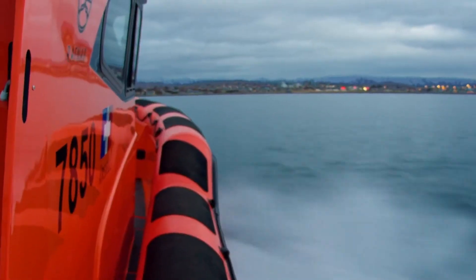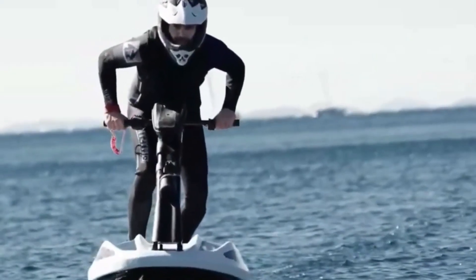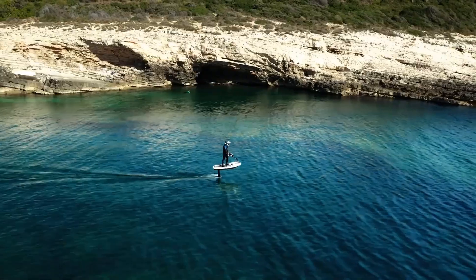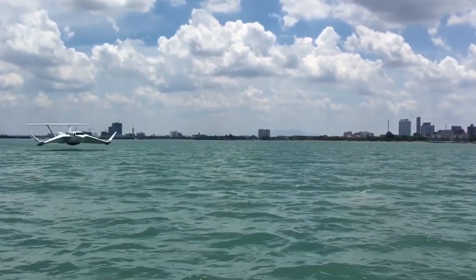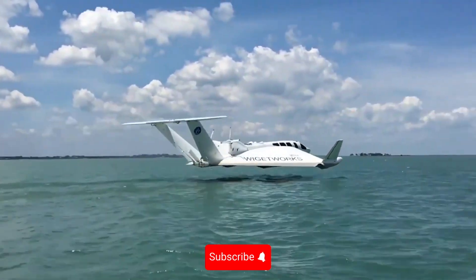And there you have it — eight vessels that are completely redefining what we thought we knew about navigation. From supersonic submarines to flying jet skis, the future of maritime transport is already here, and it's more mind-blowing than anyone could have imagined. Which one impressed you the most? Would you dare to try the Hypersub, or would you prefer the adrenaline of the Flyway? Let me know in the comments, and don't forget to subscribe because every week we bring you technology that will leave you speechless.